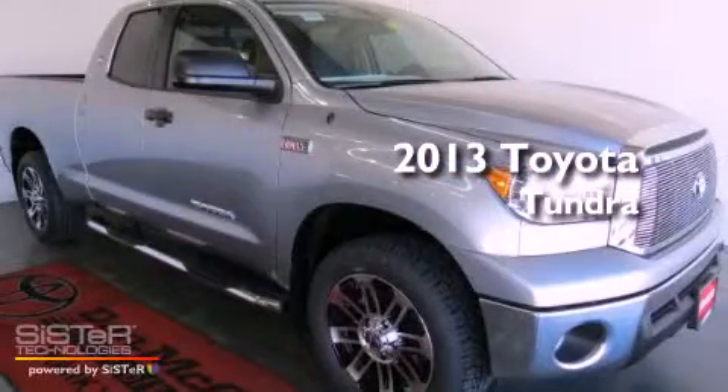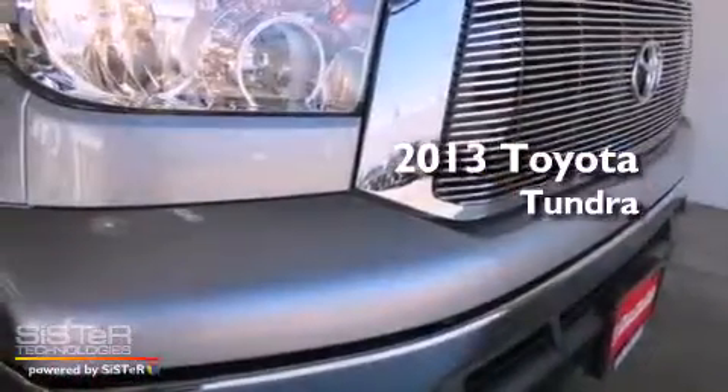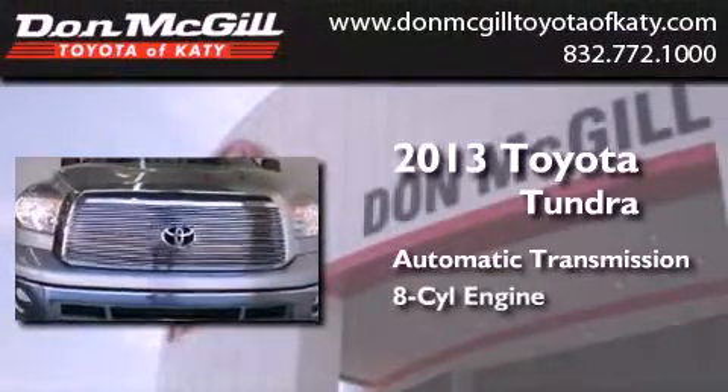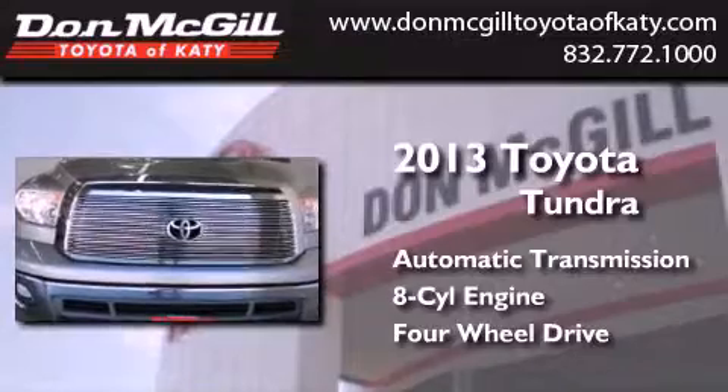This is a brand new 2013 Toyota Tundra. This truck has an automatic transmission, a V8, and the added capability of four-wheel drive.